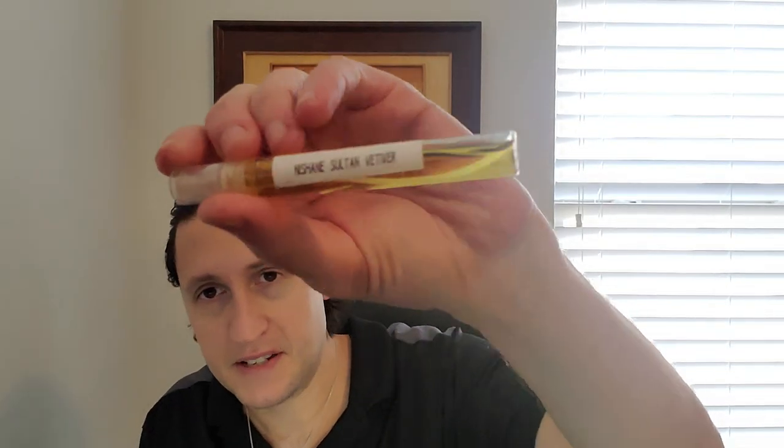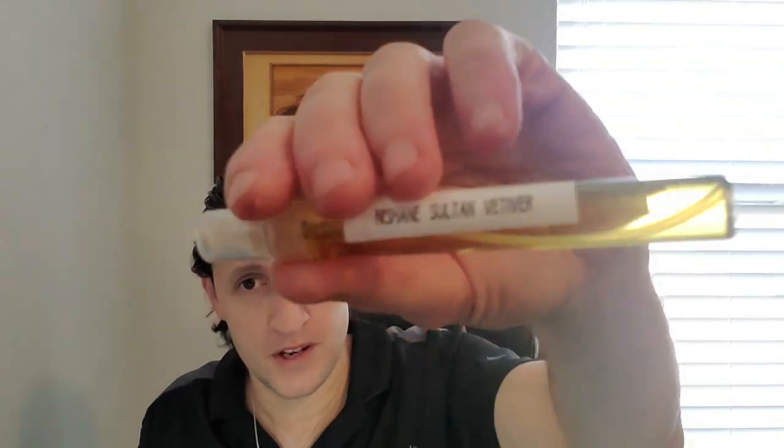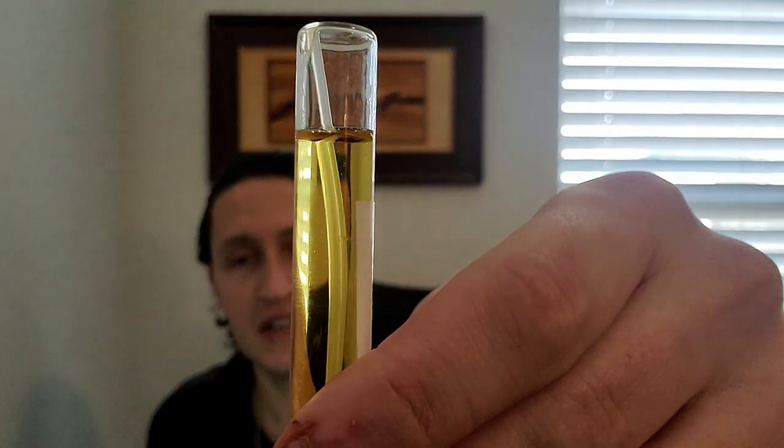I wanted to mention this as Scent of the Day — Sultan Vetiver. If you're a vetiver lover, you have to get your nose on Sultan Vetiver. I've given this a few wears now and I think it's definitely full-bottle-worthy. I'm going to try to secure a full bottle. Let's go on to the House of Nishane.